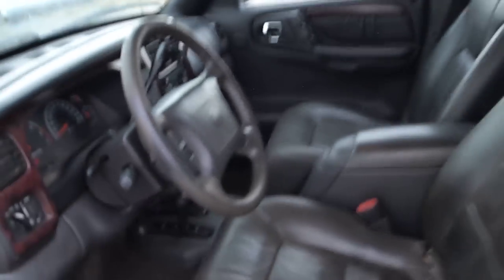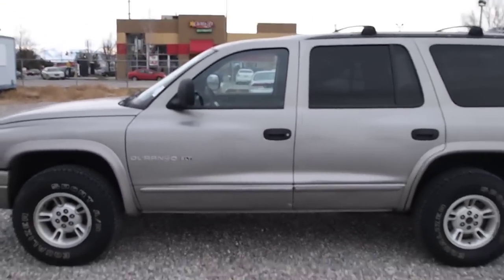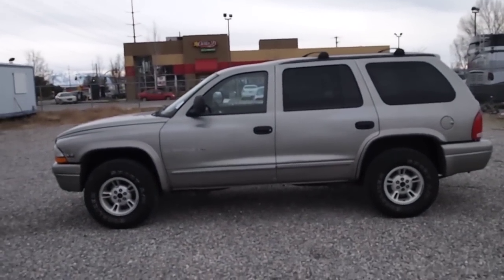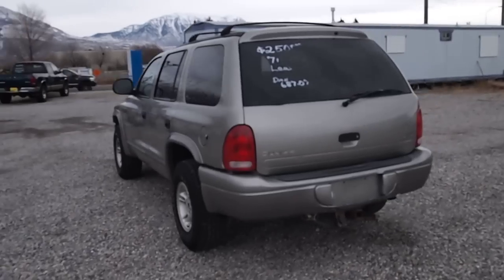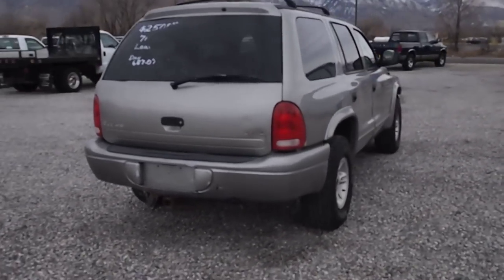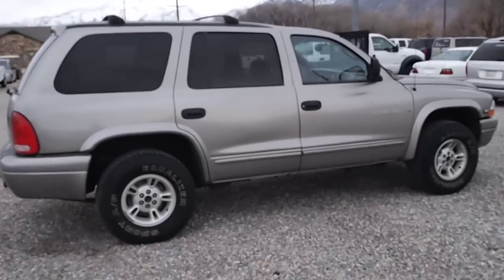It can haul your family around for a small budget. If you'd like to take a closer look, me and the Durango can be found at 578 South 500 East here in American Fork, Utah, or you can call me. Again, my name's Dan, I'm at 801-687-0725. Thanks for looking.